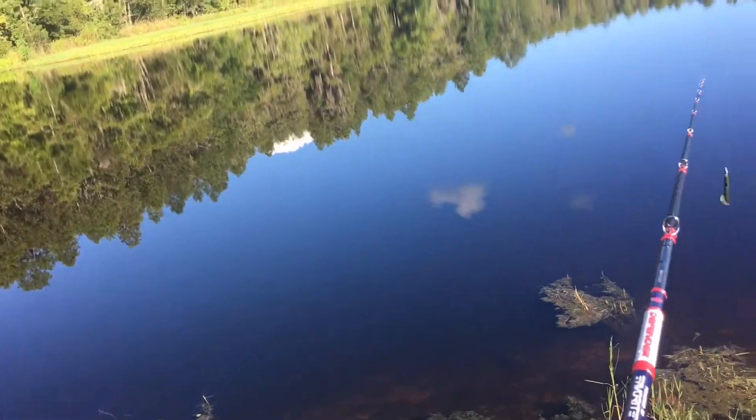Alright guys, we are at the pond right now. We're just taking our first cast to see if we can get any bites. First bite! See if we can get anything else — it's a little bass, but still a fish is a fish. And you can't go wrong with a fish.